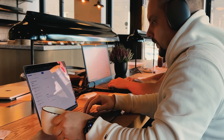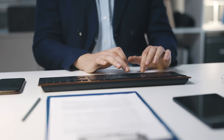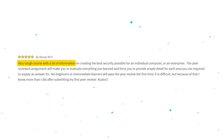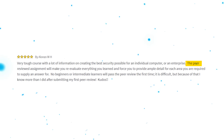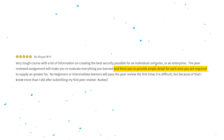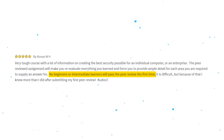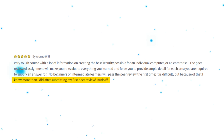It's time to look at some student reviews. There is a large number of reviews for this program and the majority of students are quite happy with it. Many note that the assignments were challenging but rewarding. One review states: 'Very tough course with a lot of information on creating the best security possible. The peer-reviewed assignment will make you re-evaluate everything you learned. No beginners or intermediate learners will pass the peer-review the first time — it is difficult, but because of that, I know more than I did after submitting my first peer-review.'